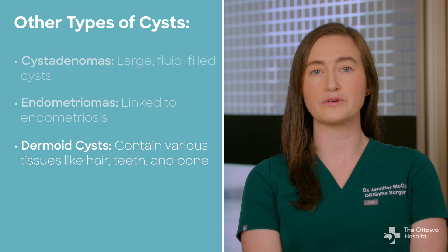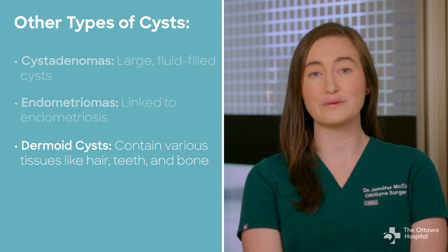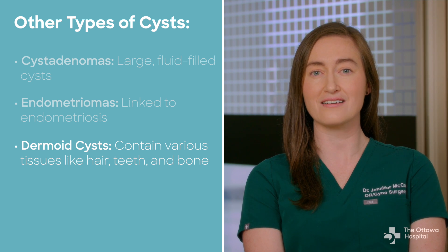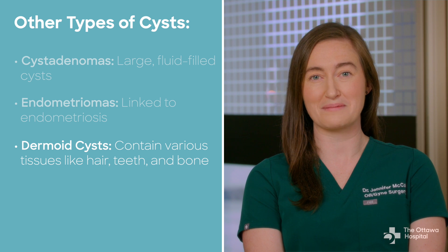Because the ovaries produce eggs, which can create a human when combined with a sperm, they are capable of producing any cell in the whole body. Dermoid cysts are cool and weird cysts that can contain hair, teeth, fat, bone, earwax, skin — you name it.